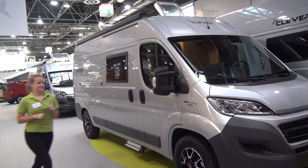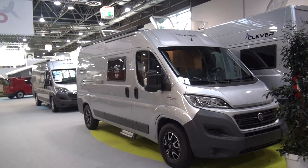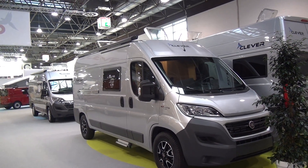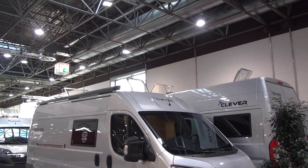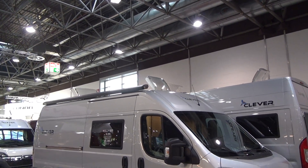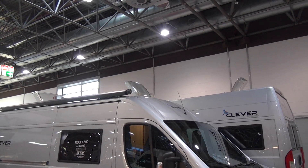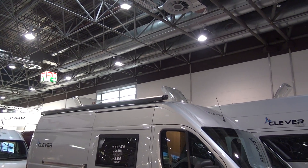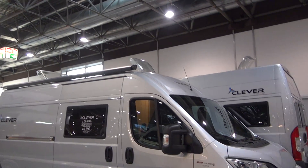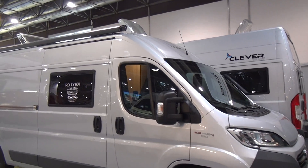It's six meters long, which is a good size for parking and getting on the ferries relatively cheaply. As you can see from the outside, it's also got a Dometic awning, and it's got two skylights — the big one is at the back and the smaller, normal-size one at the front.